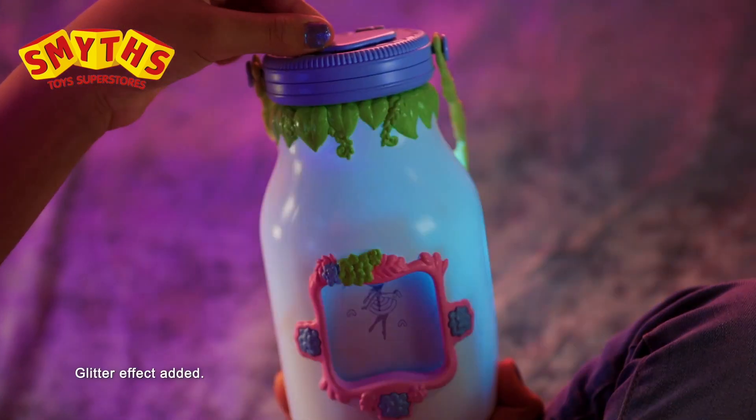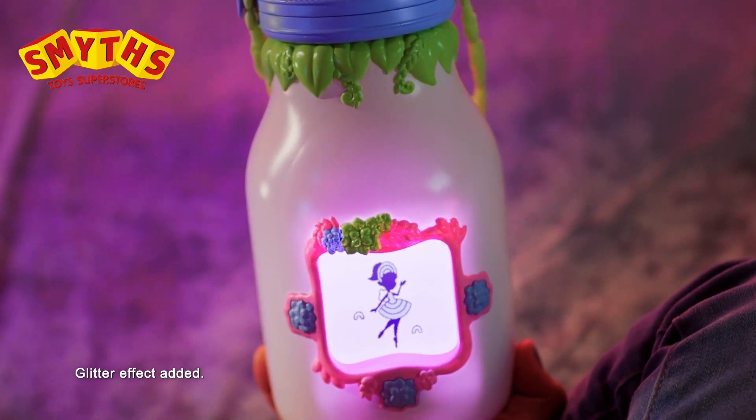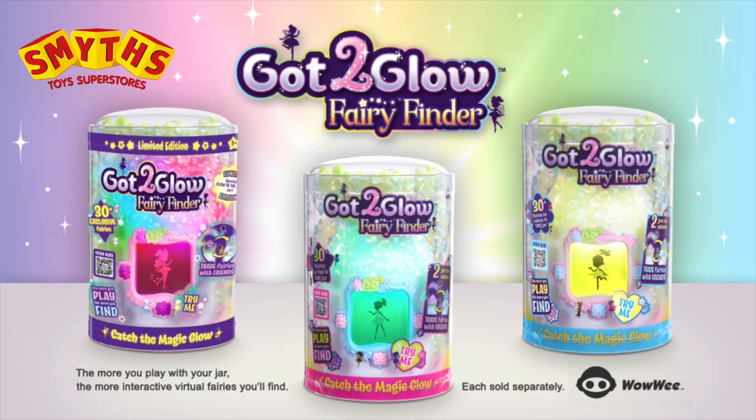The more you play, the more virtual fairies you'll find! Each sorts separately — will you find them all?